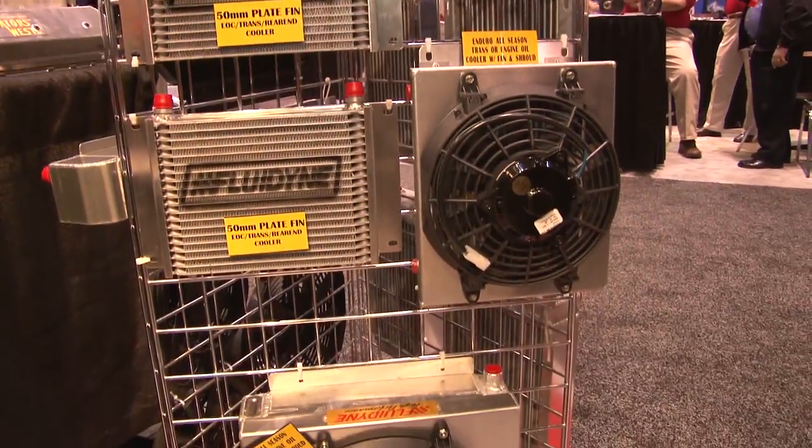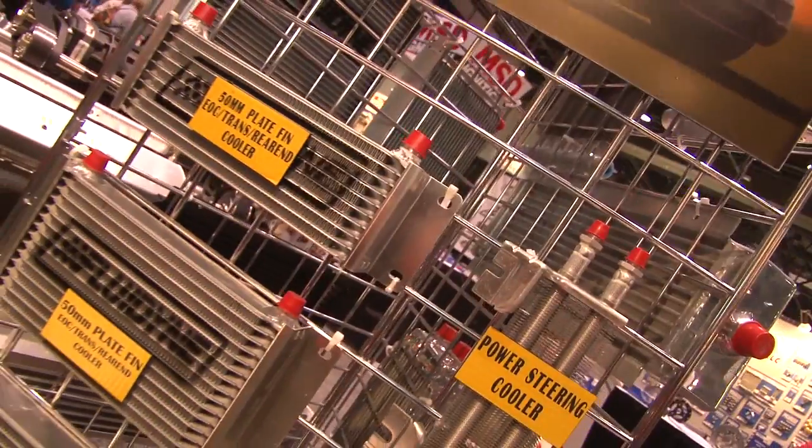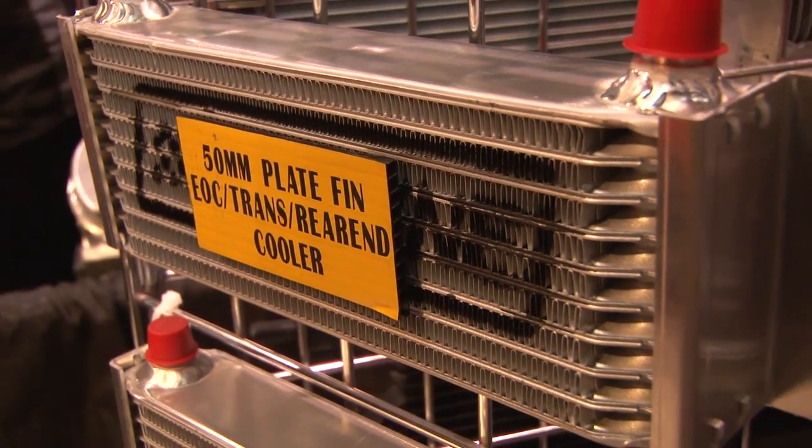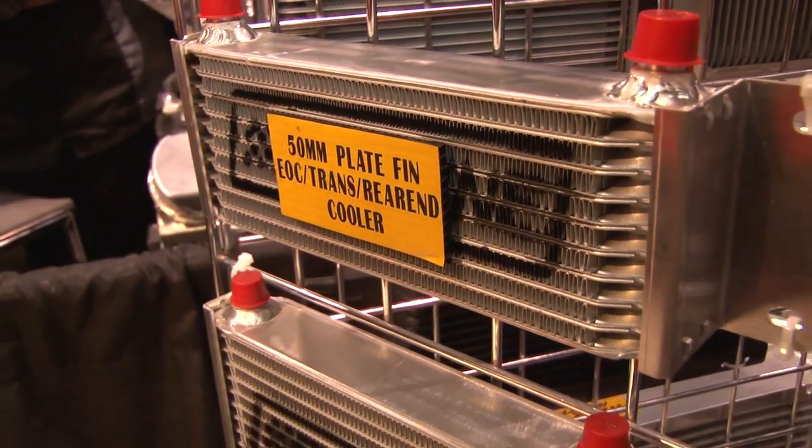Talking about off-road, these things tend to get a little dirty and it used to be that you had to get rid of them if they did, but you guys have something new. Yes, we have a new oil cooler technology where you can clean the oil cooler. That is a big advancement.